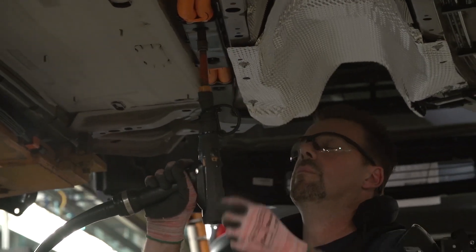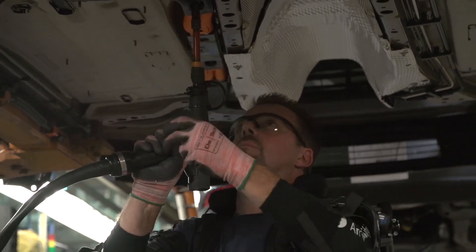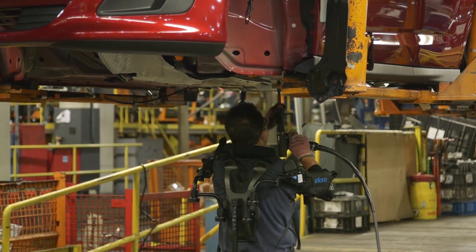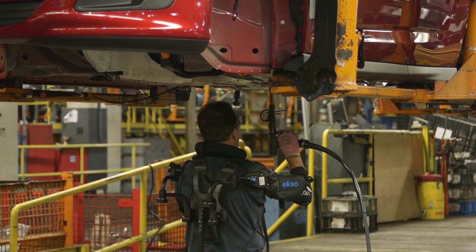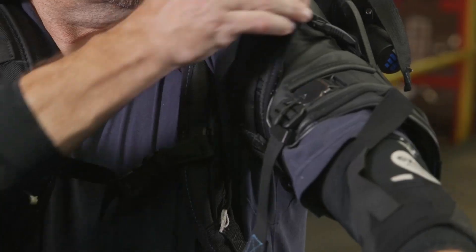It's designed to support the weight of the worker's arms so that overhead tasks put less strain on the shoulders, arms, and back. The vest provides 5 to 15 pounds of lift assistance per arm and can be adjusted to provide a custom fit for each worker.